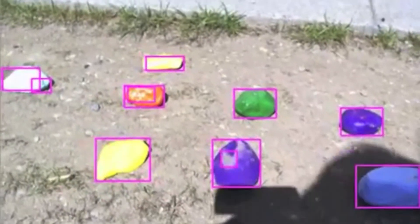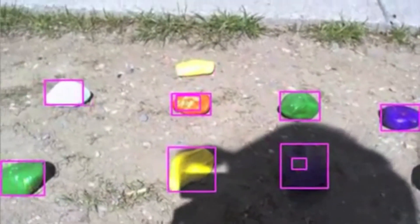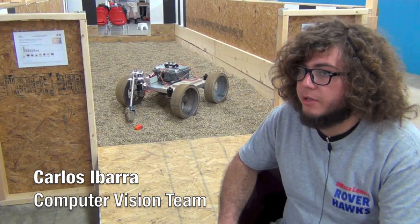We developed a rock detection algorithm and a camera, along with some calibration tools. My specific role in the vision team was to modify the camera driver so that you can adjust several camera parameters like brightness and white balance.